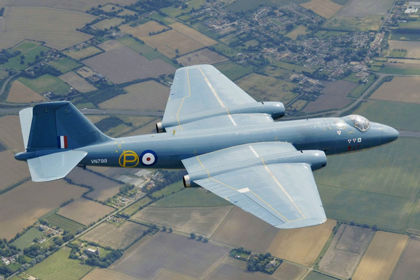Specifications for the Canberra B.6 (from Combat Aircraft Recognition): General Characteristics — Crew: 3; Length: 65 ft 6 in (19.96 m); Wingspan: 64 ft 0 in (19.51 m); Height: 15 ft 8 in (4.77 m); Wing area: 960 sq ft (89.19 sq m); Empty weight: 21,650 lb (9,820 kg); Loaded weight: 46,000 lb; Max takeoff weight: 55,000 lb. Powerplant: 2× Rolls-Royce Avon RA.7 Mk.109 turbojets, 7,400 lbf each.